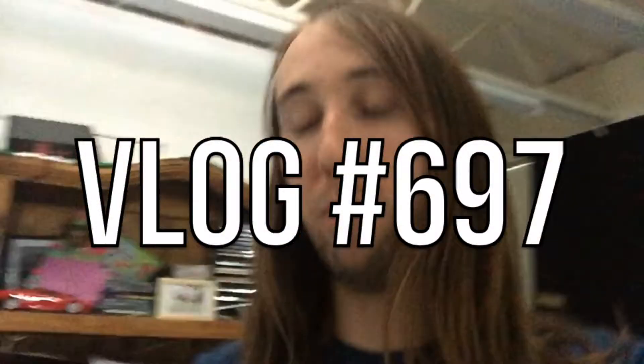Hey, what's up YouTube, just down here in my room. I just want to make a little update video for you guys so we can kind of catch up with each other.